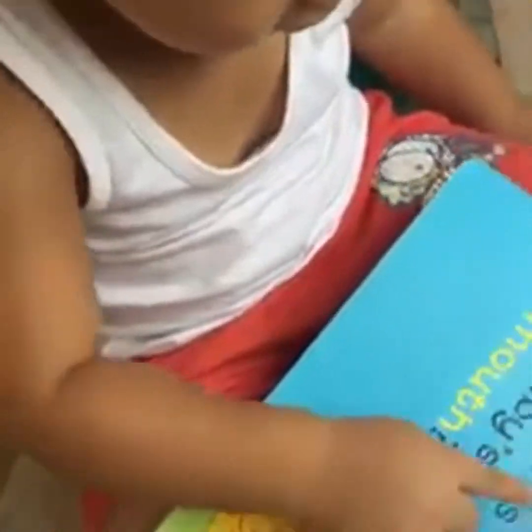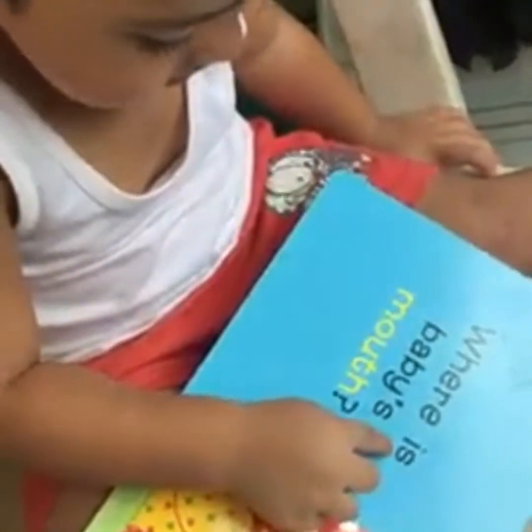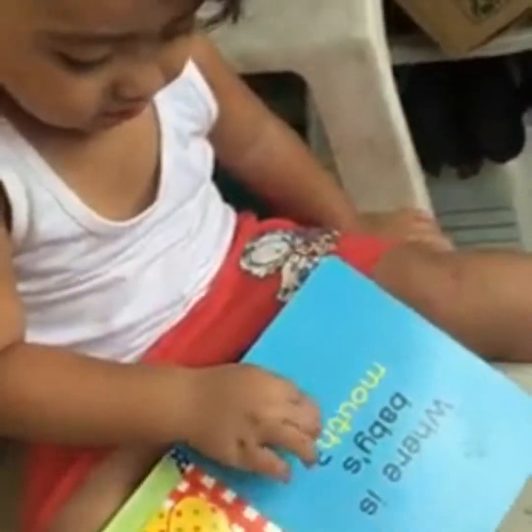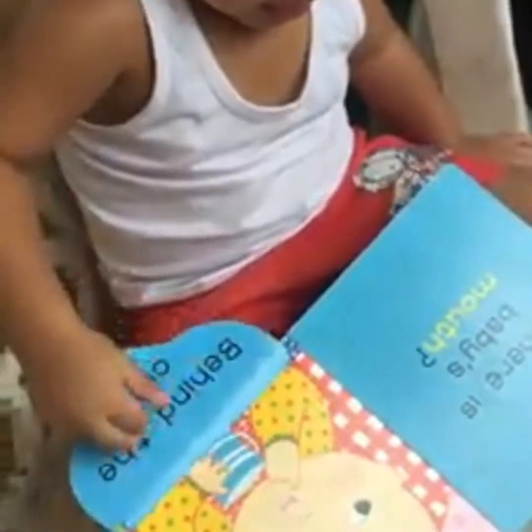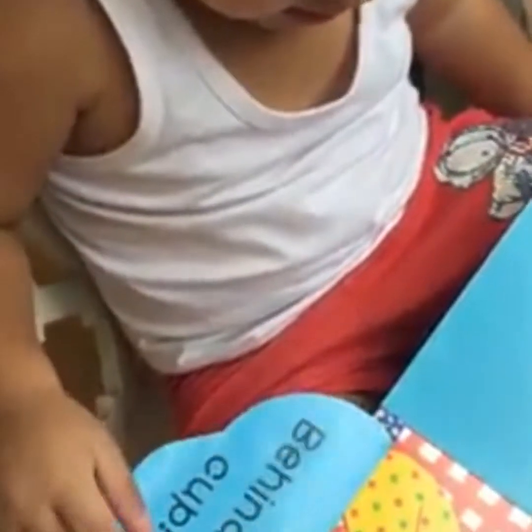Read this one. Where is baby's mouse? Mouse. Very good. Where is it? Mouse. Behind. Behind the... Very good. Haha.